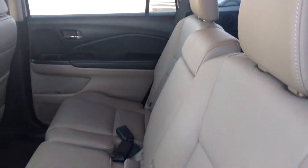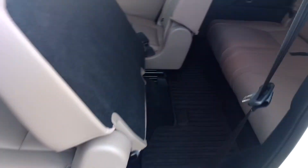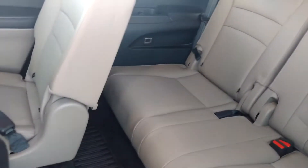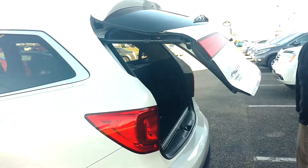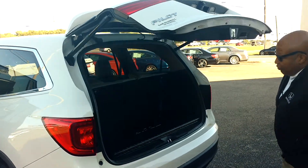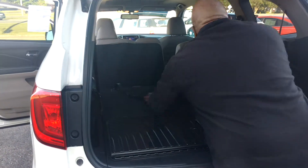I'm going to push this seat back, which gives you access to the third row — it'll slide right up there. That's your third row right there. Coming around, you've got a power liftgate.